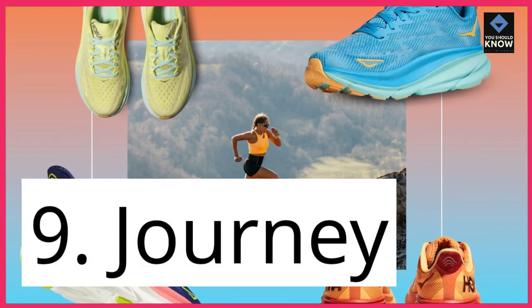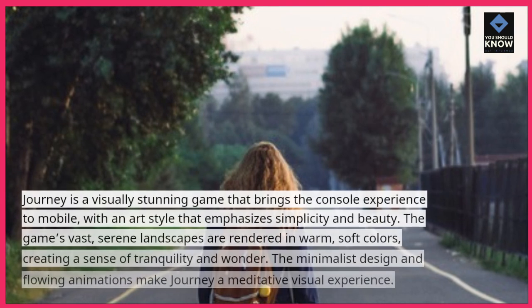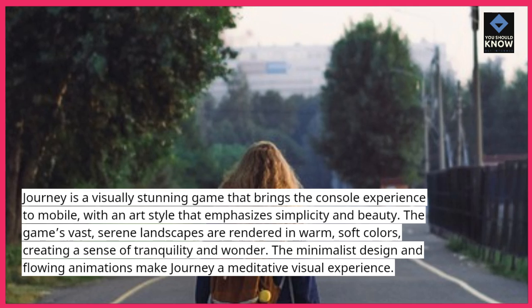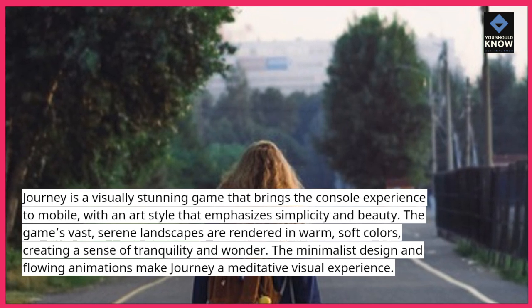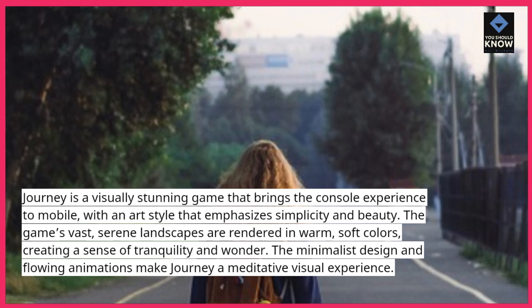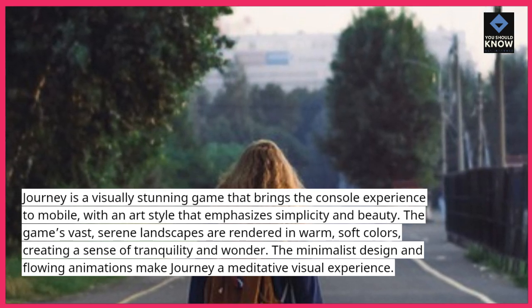9. Journey. Journey is a visually stunning game that brings the console experience to mobile, with an art style that emphasizes simplicity and beauty. The game's vast, serene landscapes are rendered in warm, soft colors, creating a sense of tranquility and wonder. The minimalist design and flowing animations make Journey a meditative visual experience.